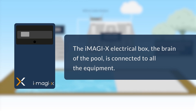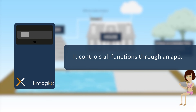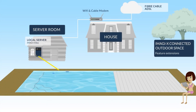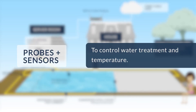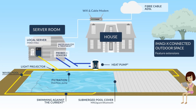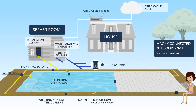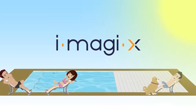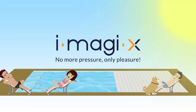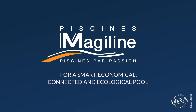I'll see you next time. Bye! Get in touch with your MagiLine dealer to discover our MagiPrestige pool with eMagiX technology.